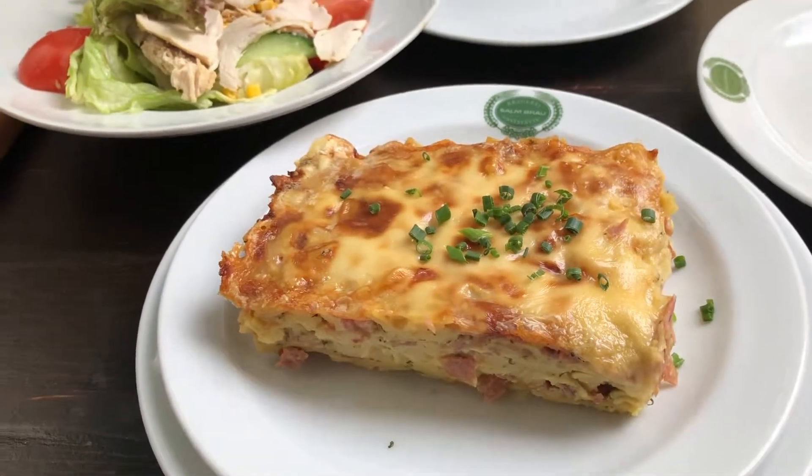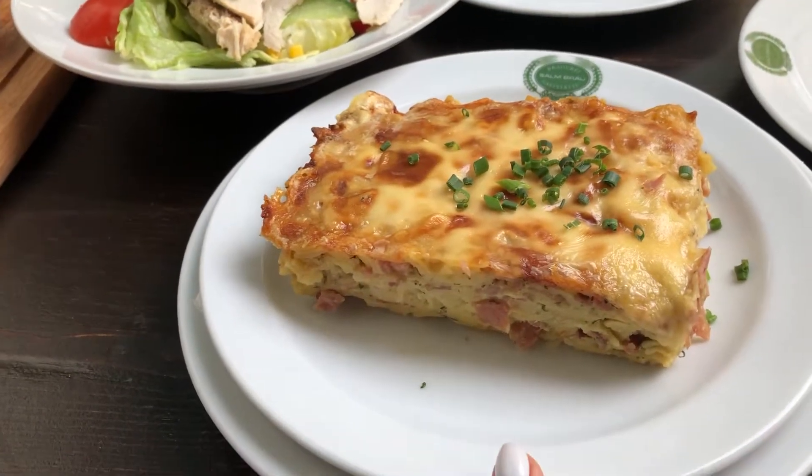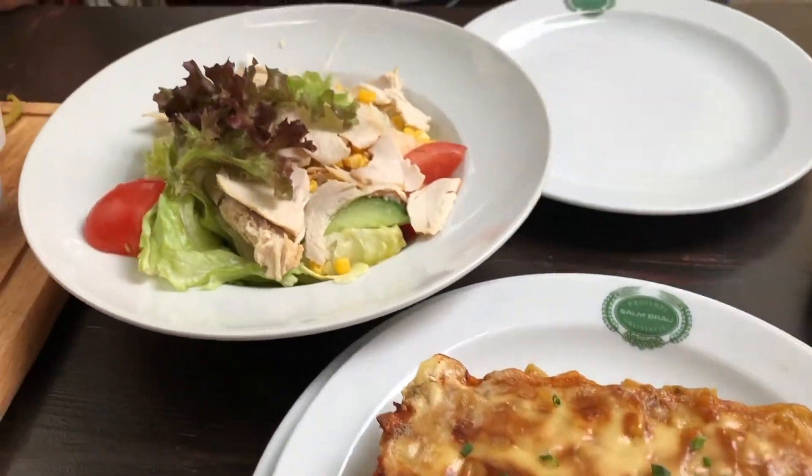I'm going to show you right now the traditional dishes of Austrian cuisine. Here is the pasta with the ham and the cheese on top. I've got too many — like Granny's book of recipes.